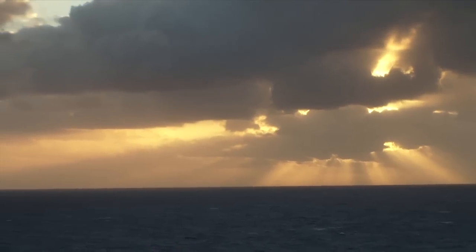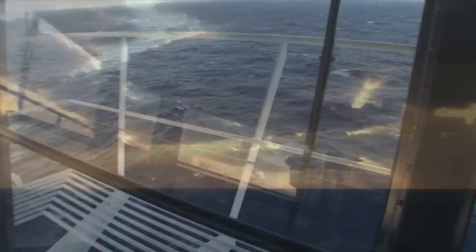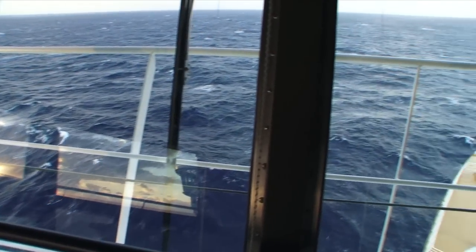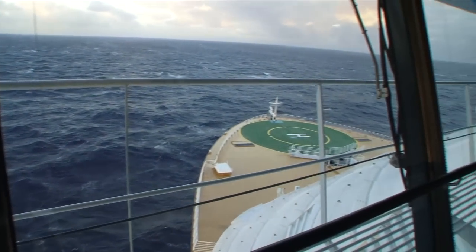Although things are happening very fast here behind the ship, we have actually started to slow down here on the bridge, as we are always timing the arrival and also finding the best position to place the ship between all these storms we have in the area.